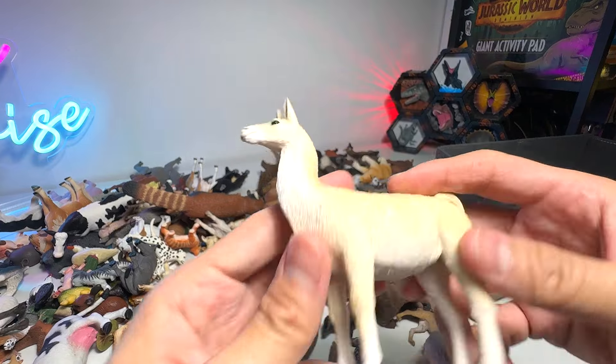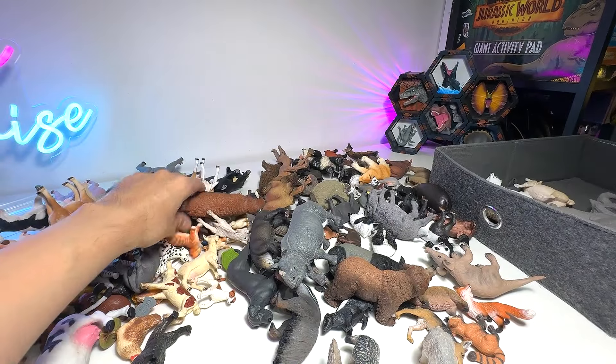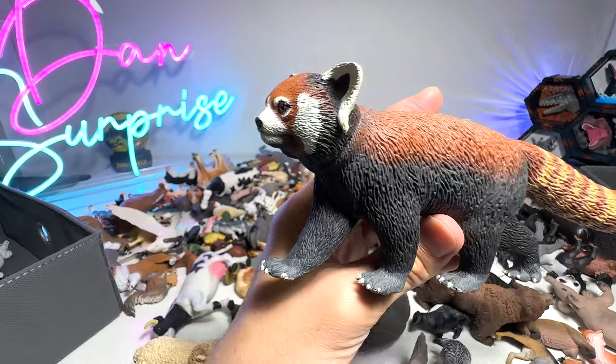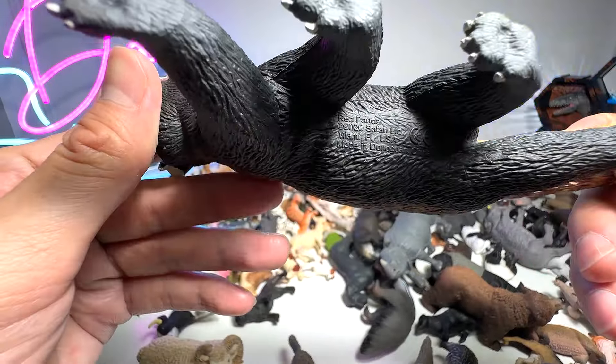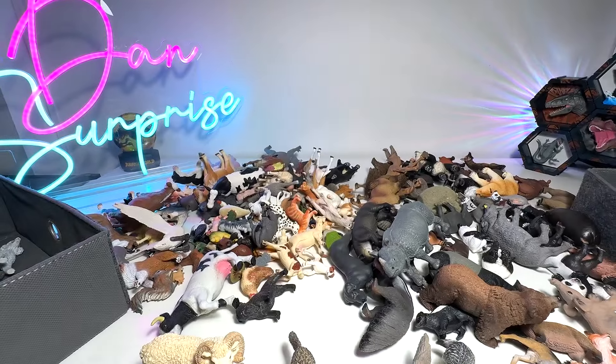Next we have a llama right here — it has a longer face. Next, red panda. This was a figure sent to us by Dan Safarian as well — a beautiful red panda from Safari LTD.